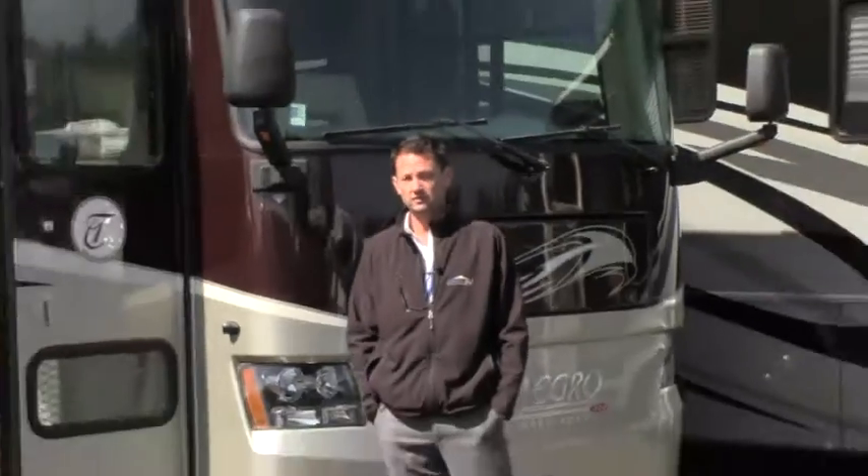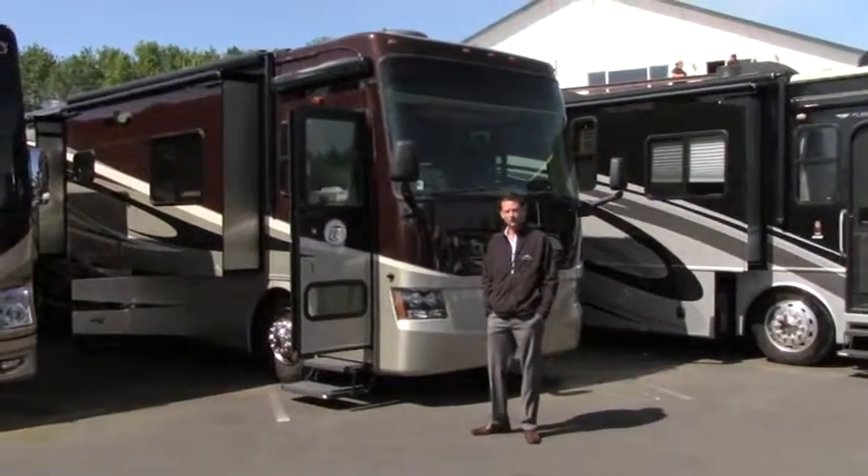Hey guys, we're going to take a look at another video today. Thanks for taking the time. If you guys are looking at diesel pushers in a high-end coach, I'm sure you're familiar with the name Tiffin. What we're going to feature today is a 2011 Tiffin Allegro 38.